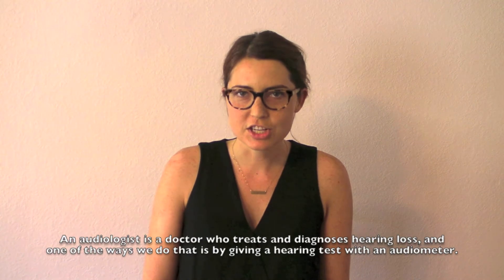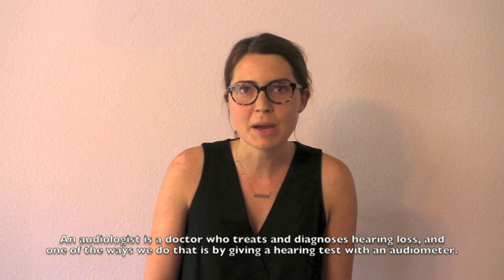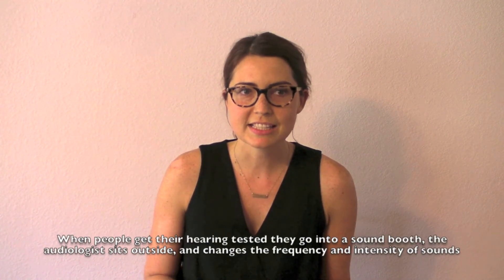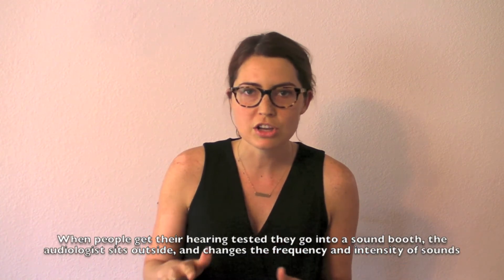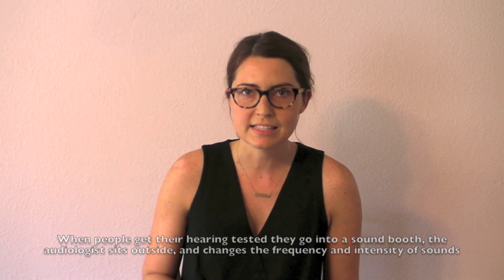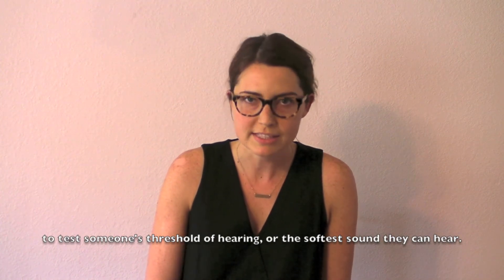An audiologist is a doctor who treats and diagnoses hearing loss, and one of the ways we do that is by giving a hearing test with an audiometer. When people get their hearing tested, they go into a sound booth, and the audiologist sits outside and changes the frequency and intensity of sounds to test someone's threshold of hearing, or the softest sound they can hear.